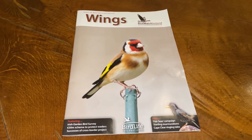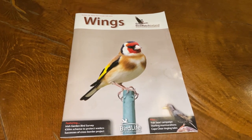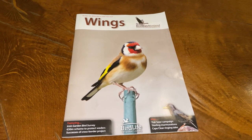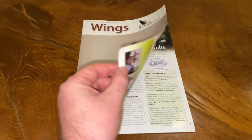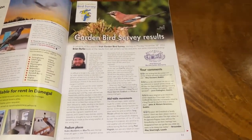Every winter in Ireland, Birdwatch Ireland runs an Irish Garden Bird Survey, which runs from the end of November until the end of February. People are asked to observe and record the number of birds that visit their back garden and send the totals to Birdwatch Ireland.